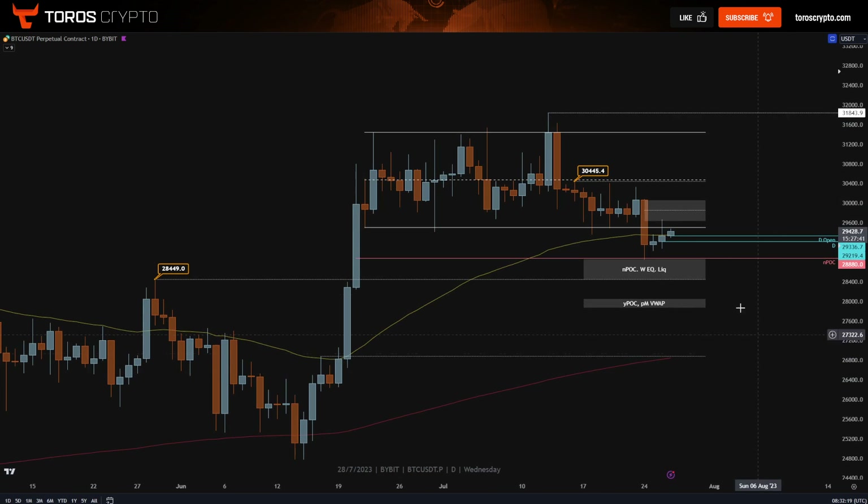So on the daily, we did have that drop on Monday. As of yet, this is inconclusive as to whether this is a deviation outside of the range and we're looking for a reclaim in higher prices, or if this is a legitimate breakdown with a bearish back test and then we are looking for another leg lower. Not too much to be said on the daily — you can see the 50 EMA consolidation below that.